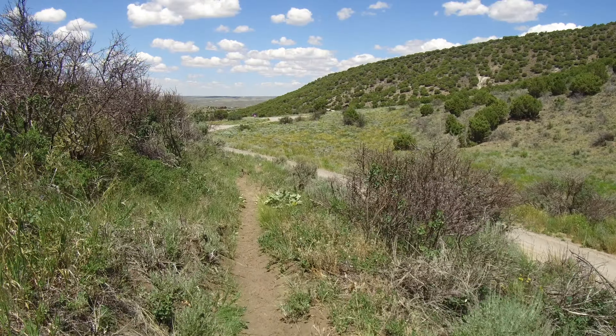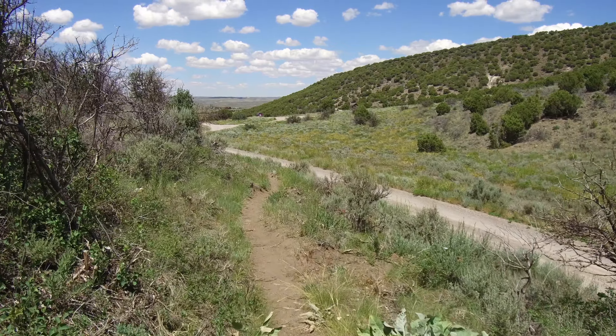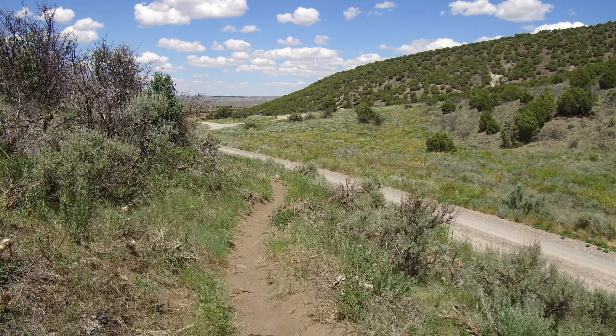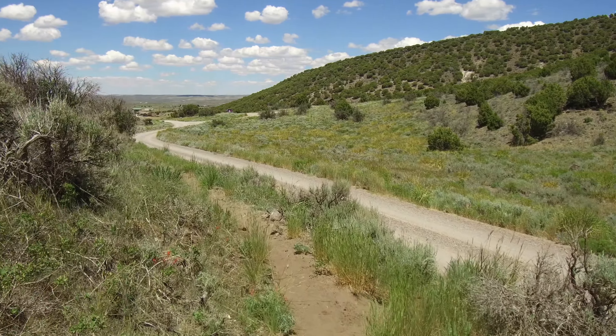The geology of Cedar Mountain consists primarily of Browns Park formation, chalky white colored sandstones. An ancient volcanic flow of basalt provides a weather-resistant cap which forms the mountain. Vegetation includes juniper, sagebrush, and mountain brush.